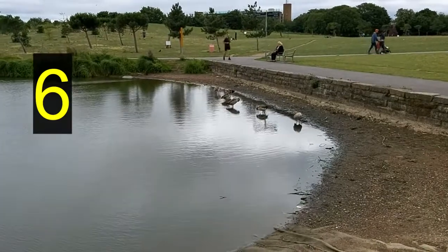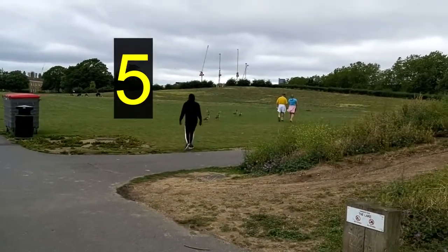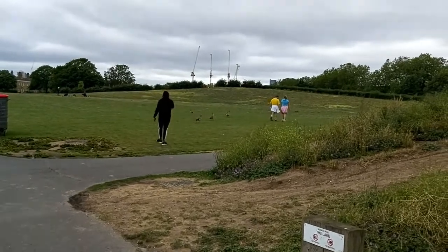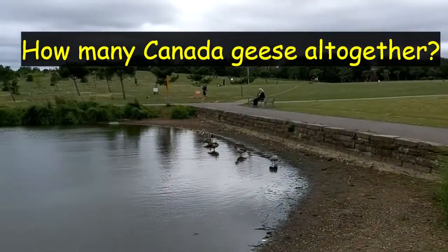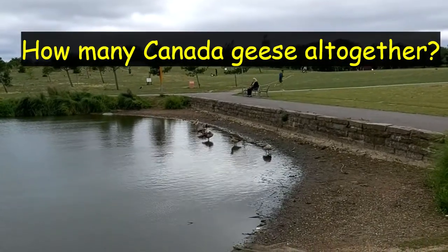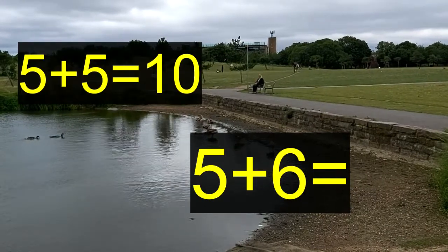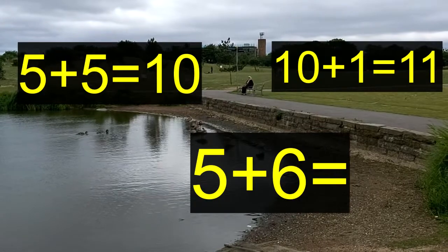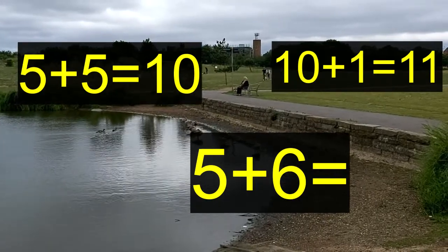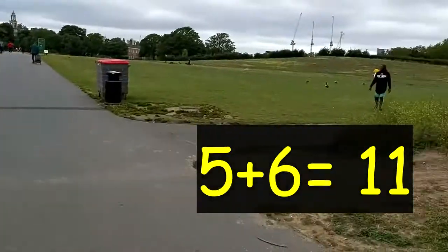And there were five Canada geese walking over there. How many Canada geese all together? Do you know the answer? Well, we know that five plus five is ten. So what's five plus six? Five plus five is ten, plus one is eleven. Well done.